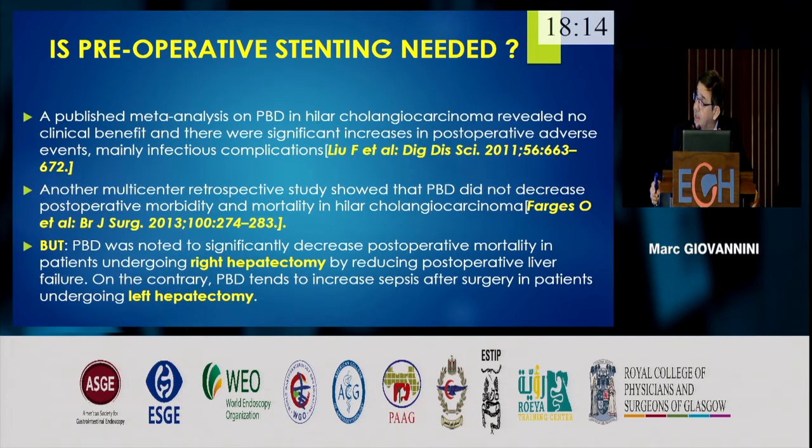The first question is: is preoperative stenting needed? The literature contains many papers, and the conclusion of many studies is that there is no place for preoperative drainage — it seems to increase postoperative morbidity and mortality. However, a recent paper showed that if the patient should have a right hepatectomy, it is important to drain before surgery to reduce the risk of postoperative liver failure. For left hepatectomy, there is no need for preoperative drainage. In conclusion, only patients undergoing extensive right hepatectomy should be drained before surgery.